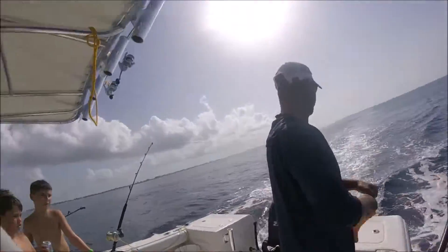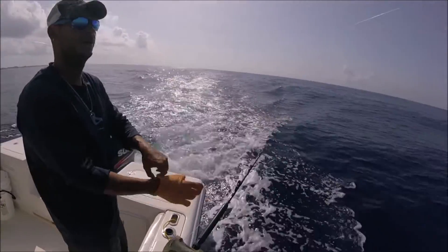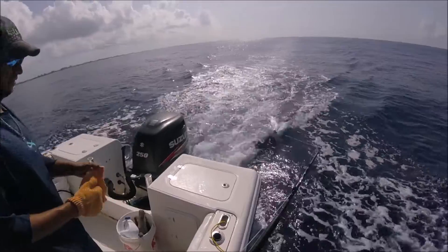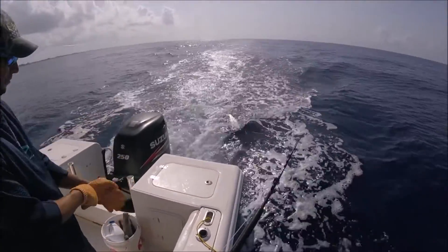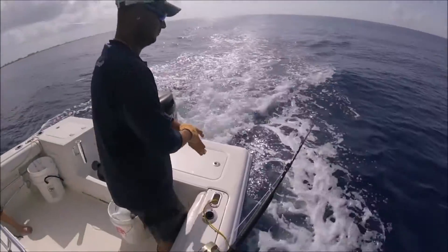A barracuda? No, it's a barracuda! I thought it was a little wahoo for a second. A barracuda! Is that a tuna? No, it's a barracuda! Oh, it's a barracuda! Dad, are you seeing that thing? That's a good one!